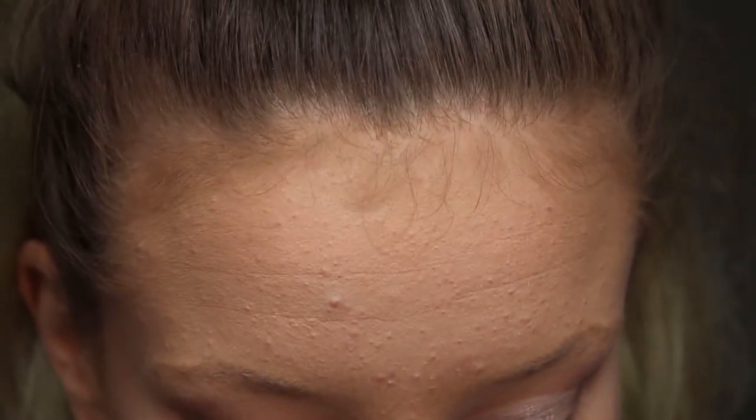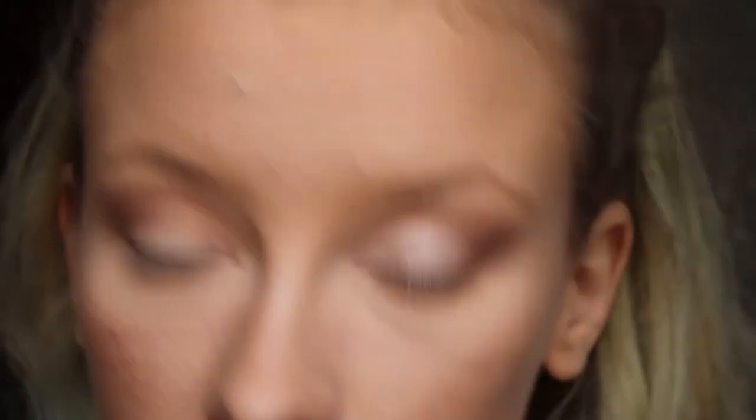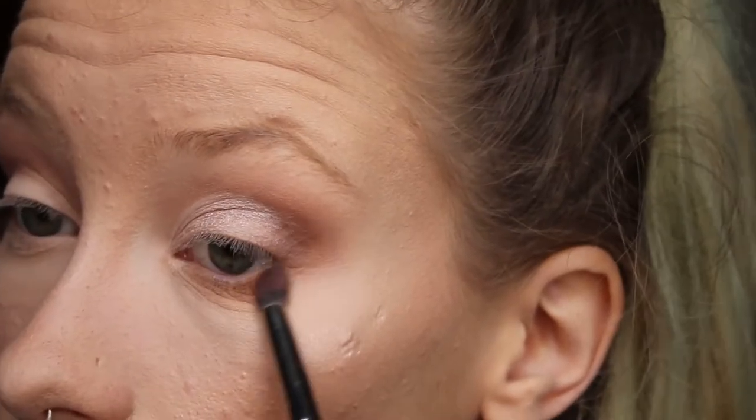For the under-eye I don't use as many colors. I pop down the very first transition color up to my tear duct and then use just a mixture of the other colors. I don't use all of them underneath because it's not as necessary. When I get to the darkest one — Charmed on Shore — I do it from the outer corner inwards.